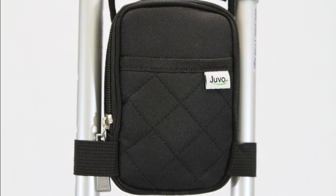There is also a quick-access pocket on the front panel for a bus pass, keys, or other small items you may need quickly.